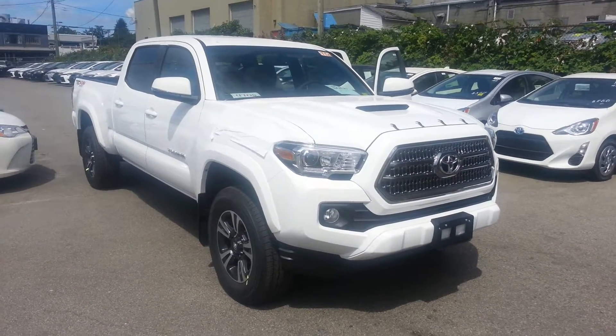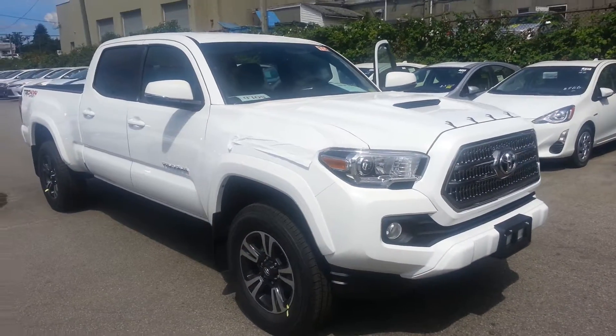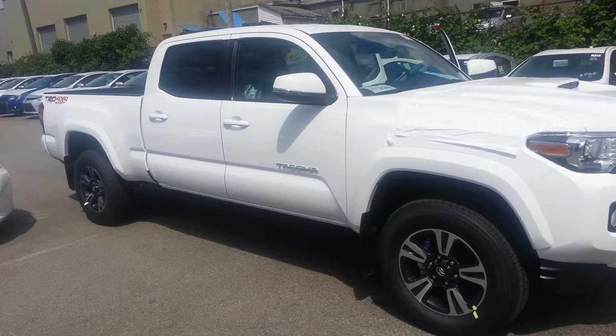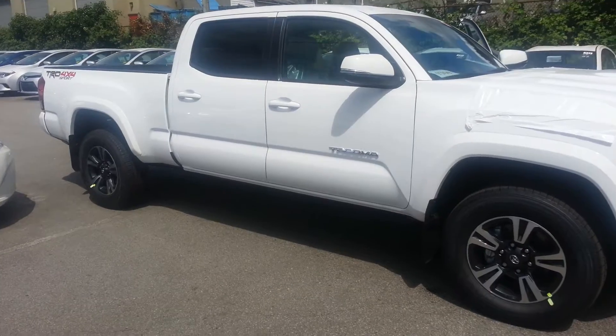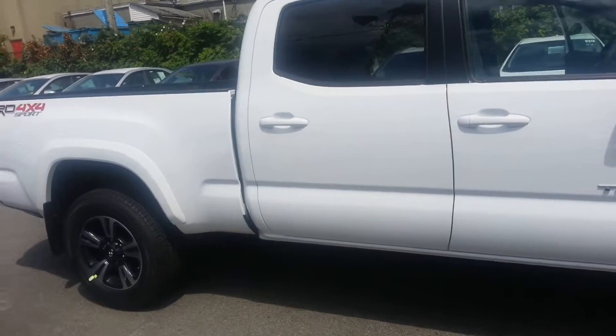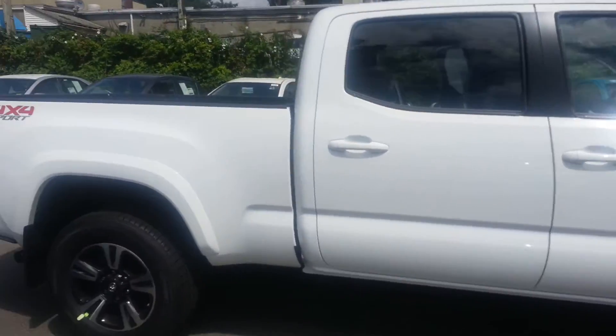Good morning John. This is Dia from Grumble Toyota. You sent us an email regarding a 2016 Toyota Tacoma double cab — they have a great package. I know you're looking for a blue color; there'll be no problem finding you one. It'll take about four to six weeks, just to make sure.